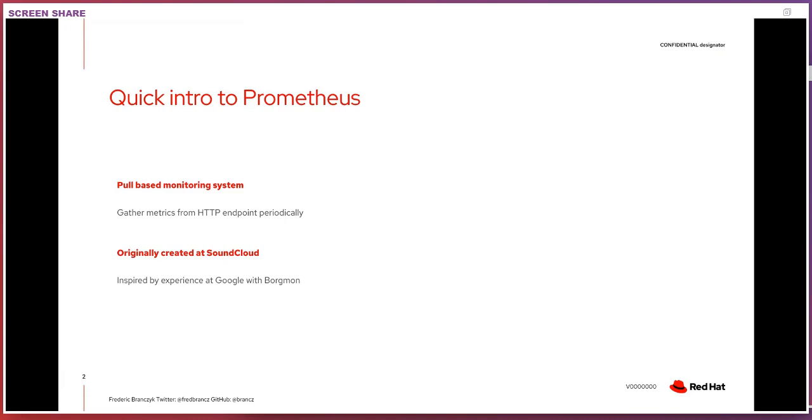Just an interesting side fact: Prometheus was originally created at SoundCloud by folks who had previously worked at Google and knew a lot of the systems inside of Google. That's why Prometheus is very heavily inspired by a lot of the things they had experience with at Google.